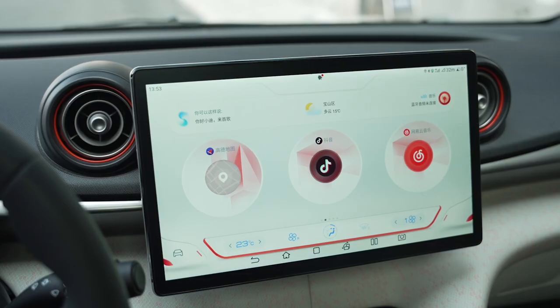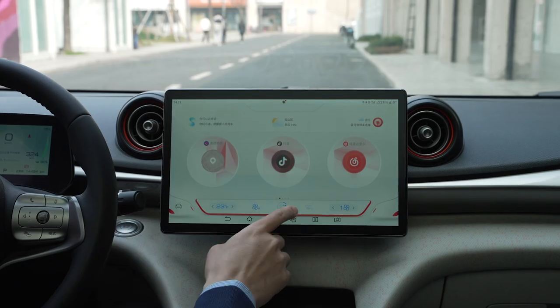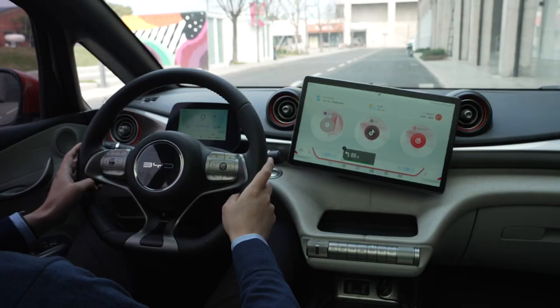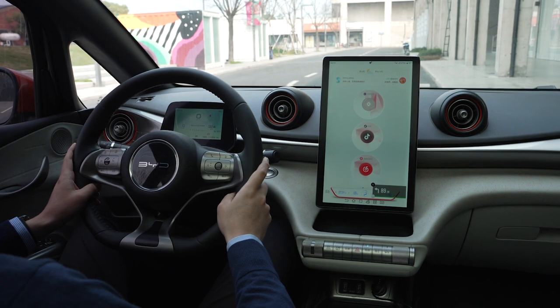Did you see how big the screen is? It's 12.8 inches. And not just that — BYD has this party trick where the screen rotates. They're so proud of this trick that a button on the steering wheel is dedicated to this function. And when the screen is in portrait mode, the aspect ratio is exactly like a phone, so the apps in the infotainment system are displayed in a familiar layout.